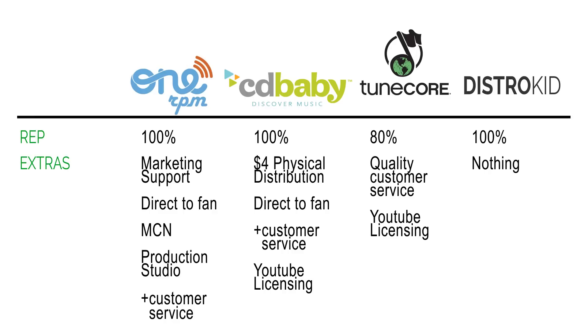As part of a YouTube multi-channel network, your channels and videos get premium ads that pay more, so you get at least 55% of a higher ad rate. In addition to the MCN, 1RPM has a free video production studio for MCN artists to create high-quality videos using 4K cameras and staff. They also offer a direct-to-fan option where you can sell music directly to fans without paying iTunes their 30%, and they have quality customer service — very accommodating when you need changes made.